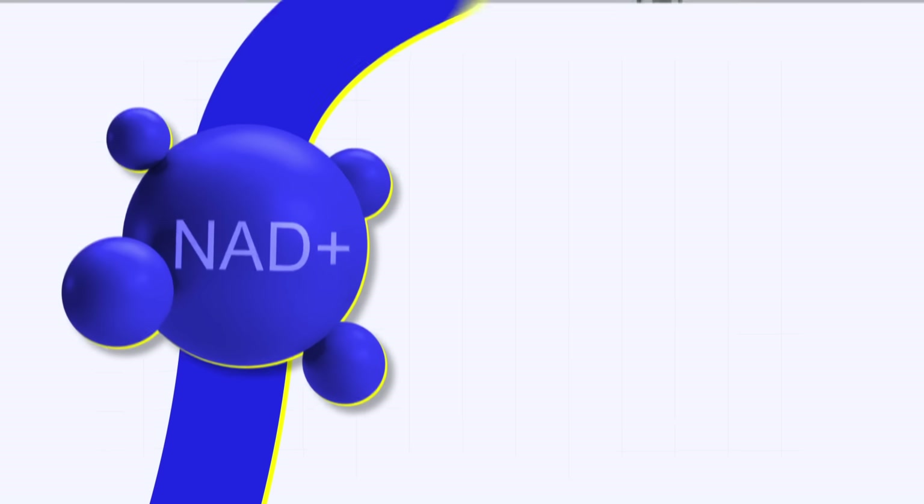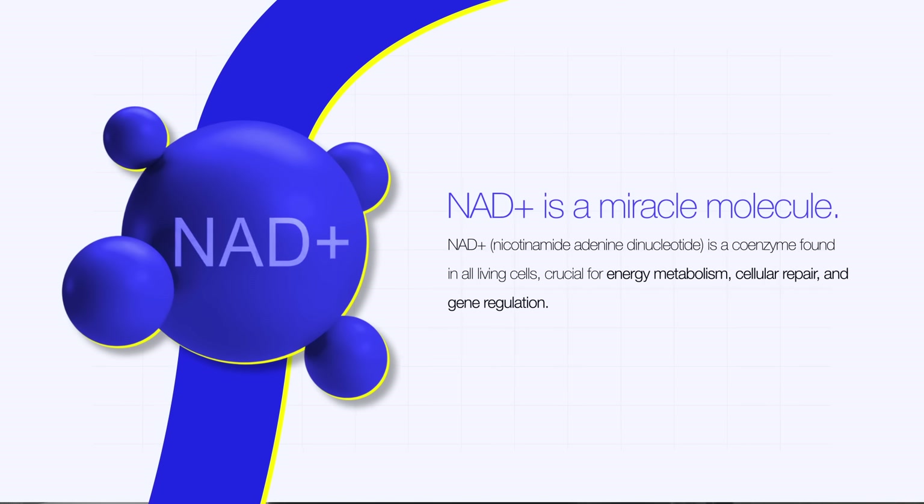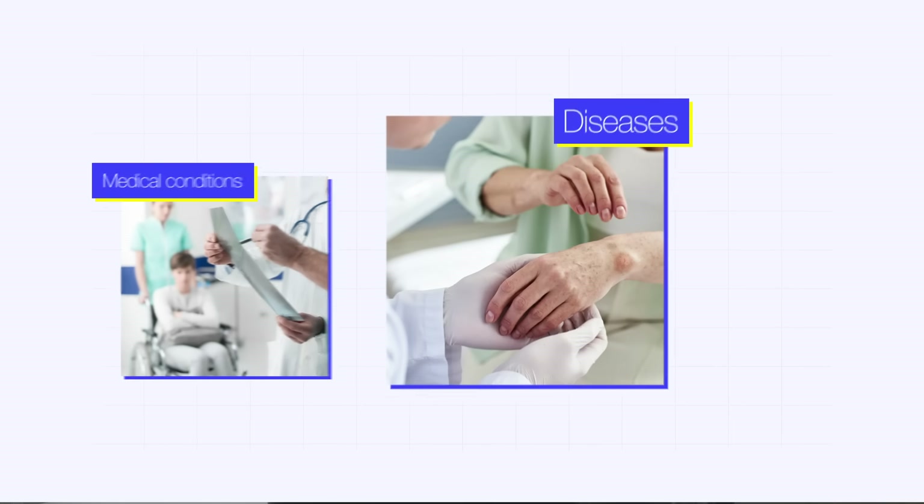You need to understand this to get started. NAD+ is a miracle molecule. When we do things that aren't ideal for our bodies, we lose it and we have all sorts of problems — medical conditions, diseases, degeneration, etc.